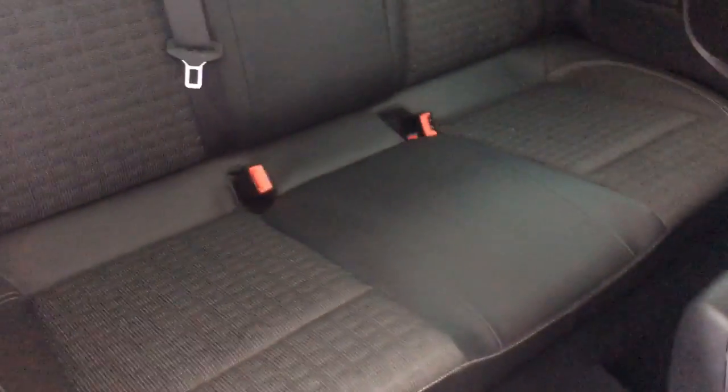In the back of the car, we have seat back pockets, rear isofix seats, and rear head restraints.